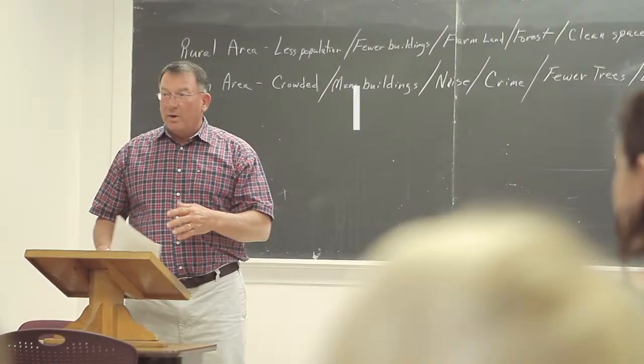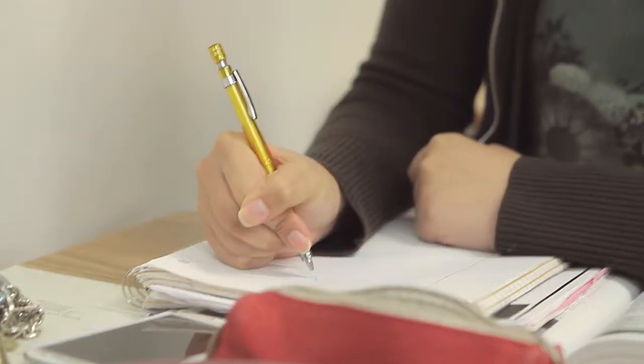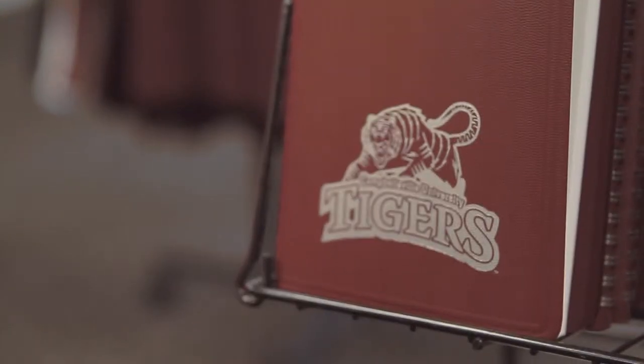The classroom environment at Campbellsville University is interactive and informative. With a small class size, you'll be sure to receive sufficient attention from your professor in your learning experience.